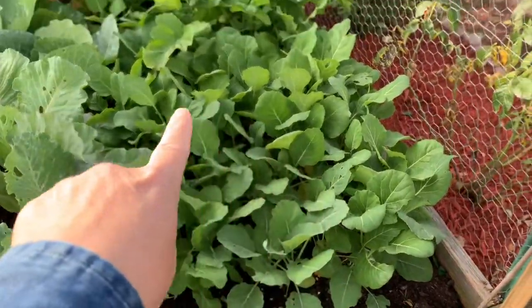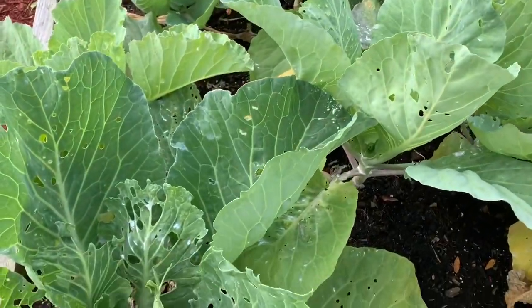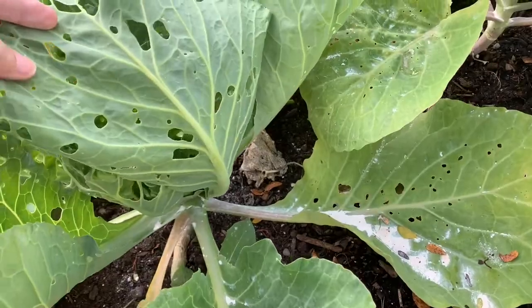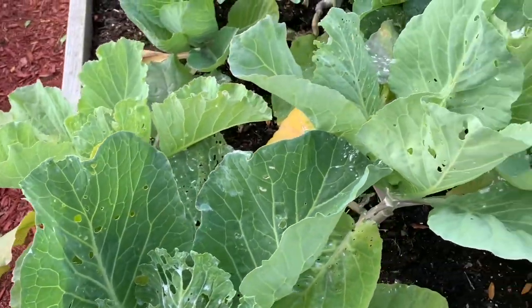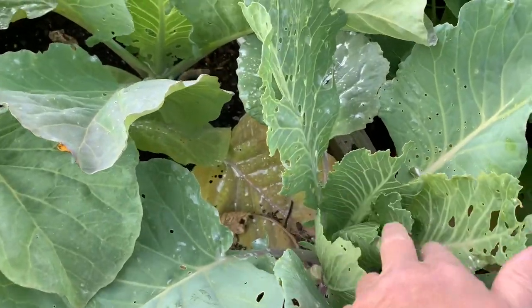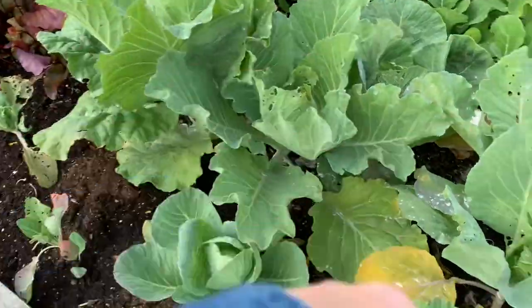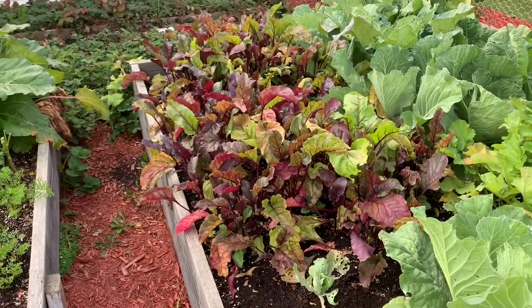And then we've got the collards here. This is what I was talking about with the white moths — they are just laying their eggs. Those green worms are real tiny but boy oh boy do they love brassicas. Over here is the cabbage, and over there look — the beets are growing nice.